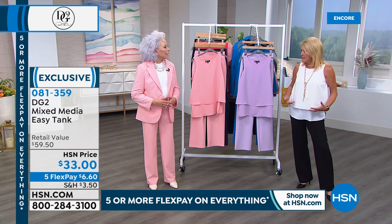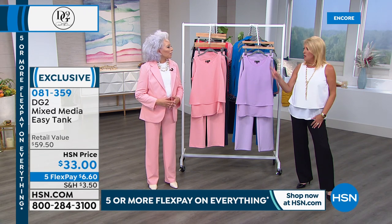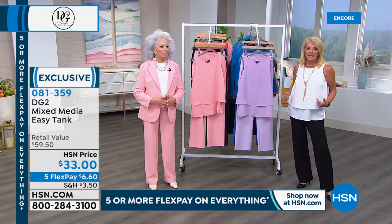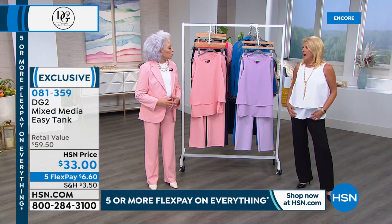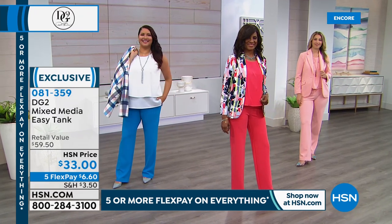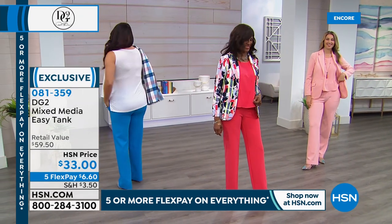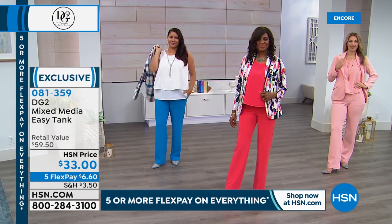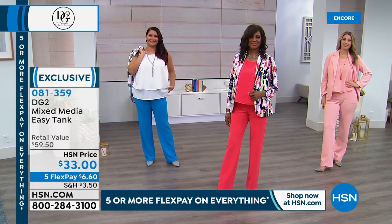I beat mine up — I throw it in the washer, throw it in the dryer, and the darn things come out perfect all the time. They're easy to travel with. If you go on my Facebook page, you'll see me in Greece wearing her easy tank. And one time I was wearing it so much on air because I bring them from home, and my stylist was like, 'Okay, you have to stop wearing the easy tank.' It's effortless and I do not feel self-conscious about my tummy area because of it.